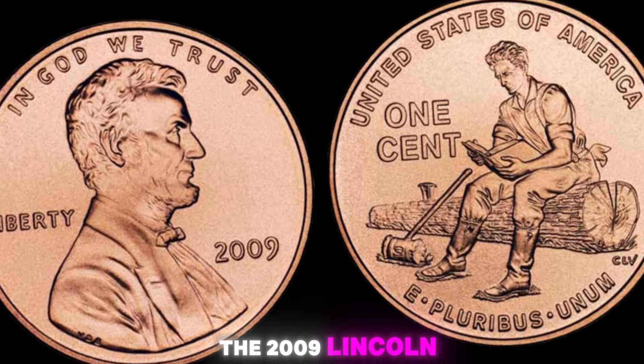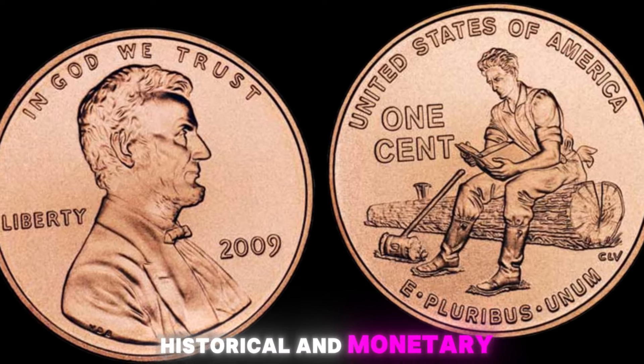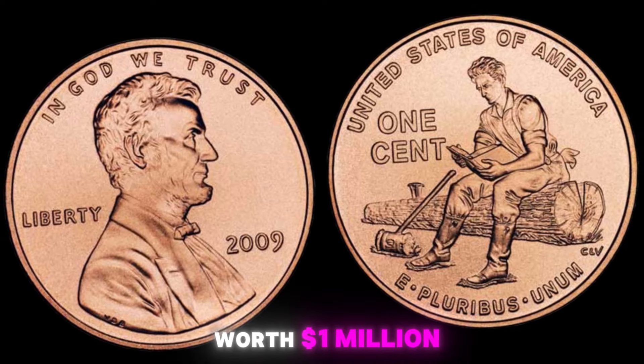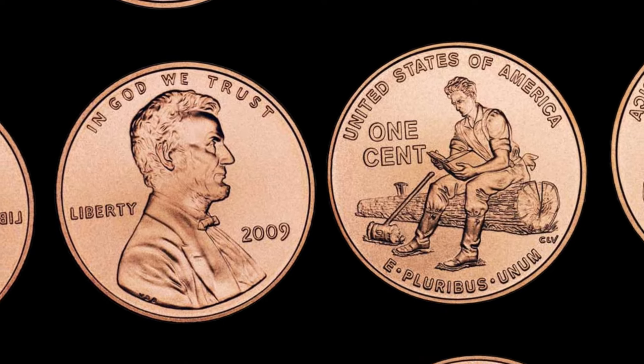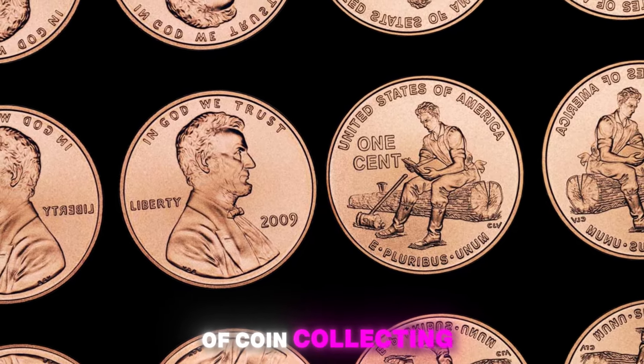In conclusion, the 2009 Lincoln penny with no mint mark is a fascinating piece of American numismatic history that holds both historical and monetary value. While not every coin will be worth a million dollars, the potential for significant returns on investment makes these coins a sought-after collector's item. So keep your eyes peeled for one of these rare treasures and happy hunting in the world of coin collecting.